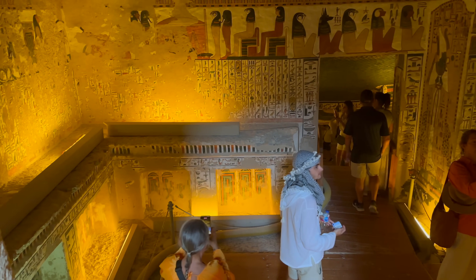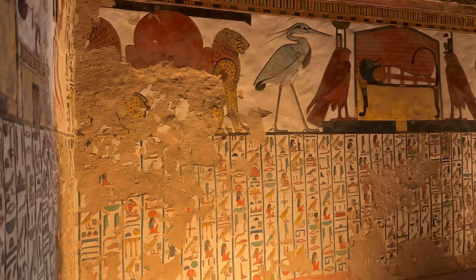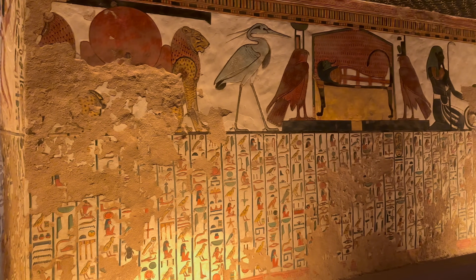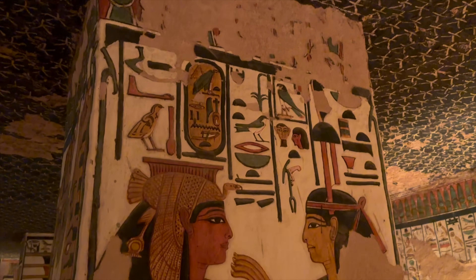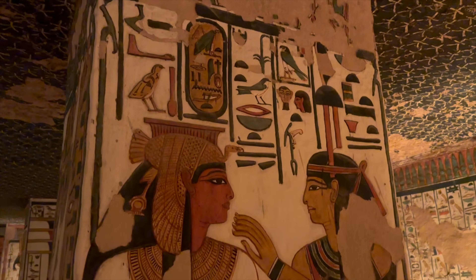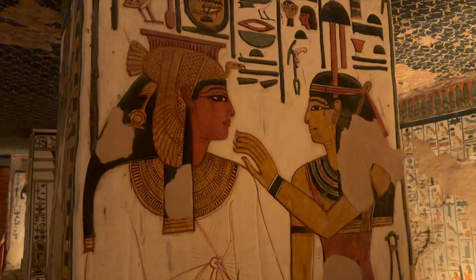I'm not sure if it was the intricate details of the wall paintings or the amazing colour of the images, but we all came away from this stunning tomb feeling quite emotional. A beautiful resting place for a much-loved queen.